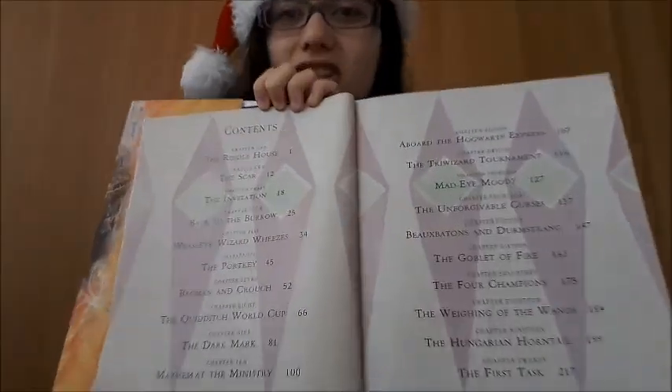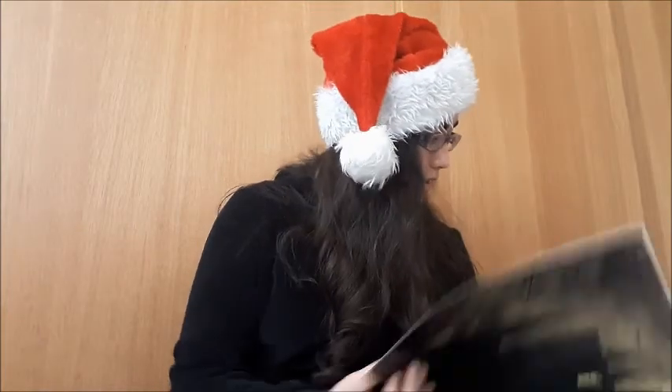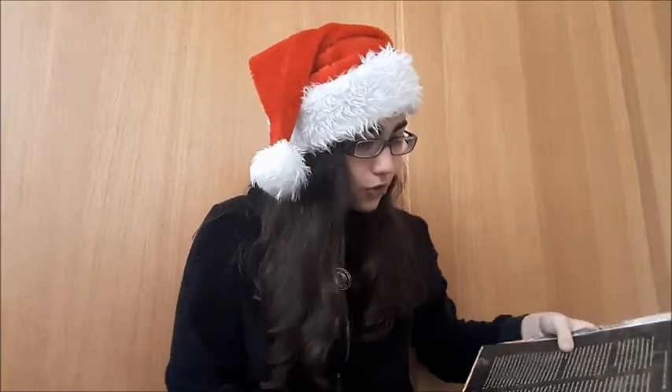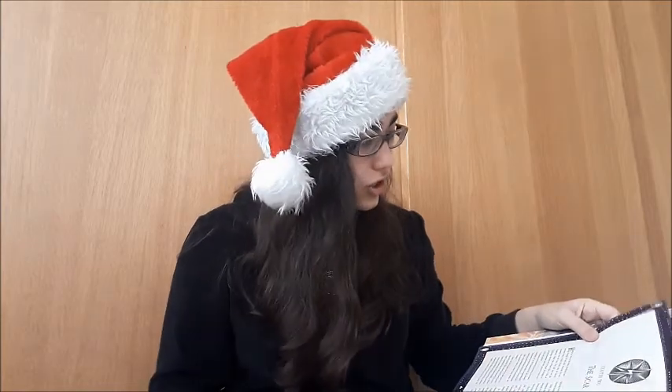So this is the contents page — looks so good! And it continues on here with different colors and stuff. This is the first chapter! This is crazy! Oh my god! I'm going to flip through it and show you my favorite illustrations.